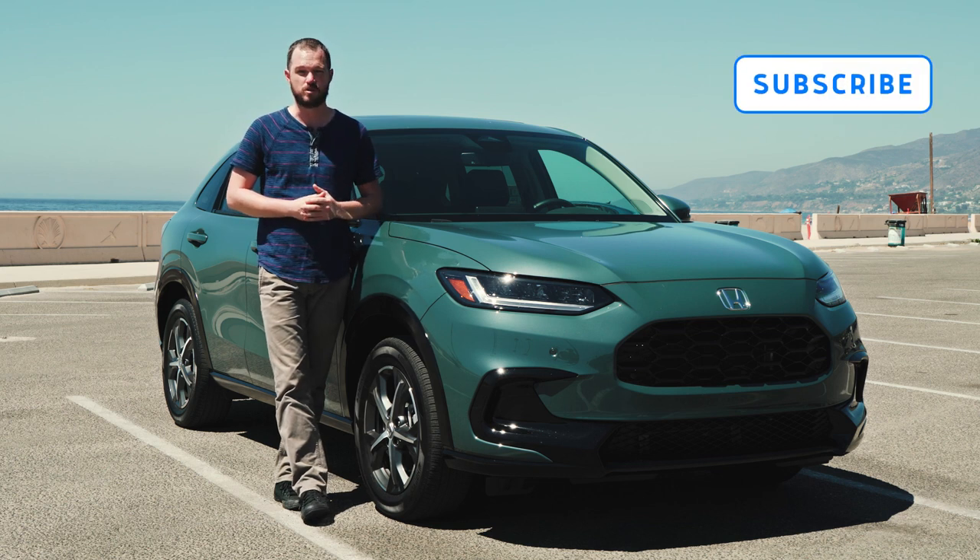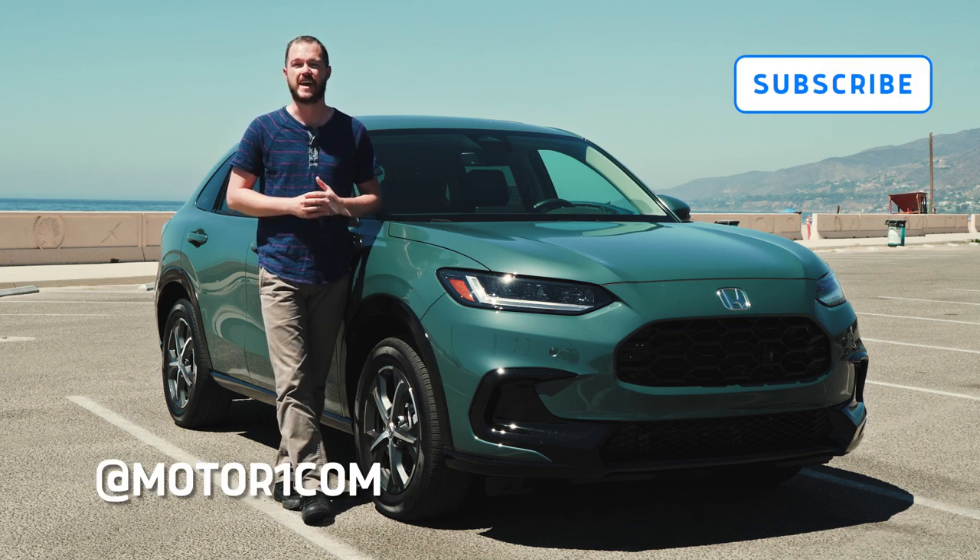Be sure to subscribe to the MotorOne YouTube channel and find us on all of your favorite social media using the handle at MotorOneCom.